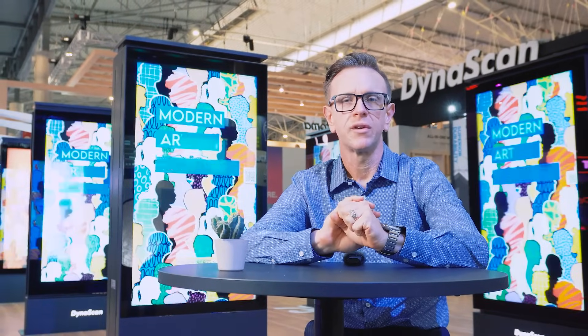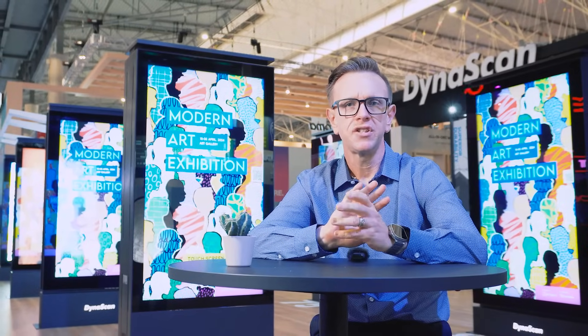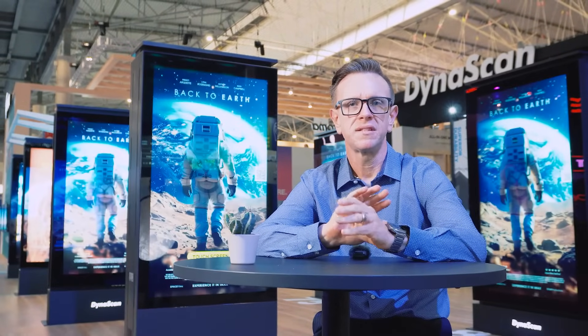In conclusion, Dynascan's new outdoor kiosks with multi-display technology and Total Control Cloud integration set a new standard in outdoor digital signage. It's a reliable, efficient, and customizable solution for businesses across various industries.